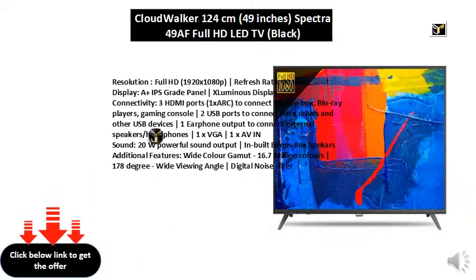Sound: 20W powerful sound output, inbuilt boombox speakers. Additional features: wide color gamut, 16.7 million colors, 178 degree wide viewing angle, digital noise filter.